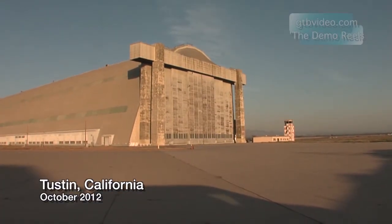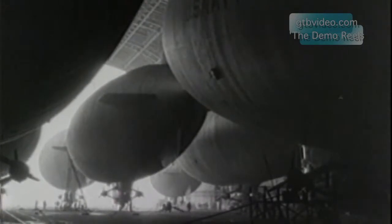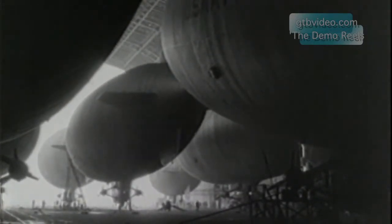The Tustin blimp hangers used to warehouse airships that patrolled the Pacific coast during World War II. Now, a new generation of airships is about to emerge from this giant structure.